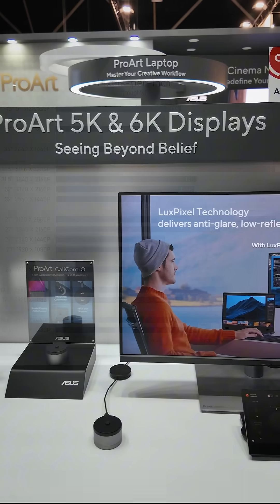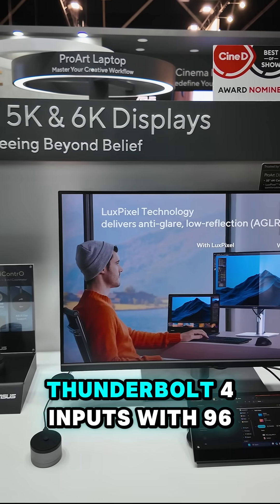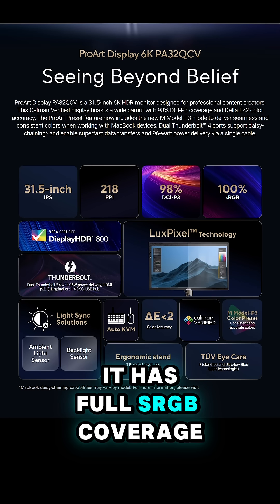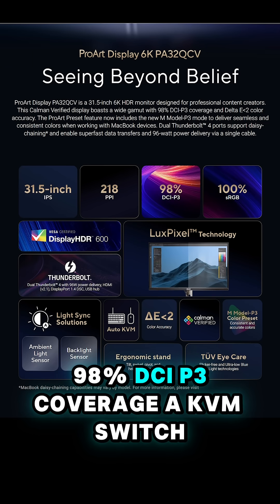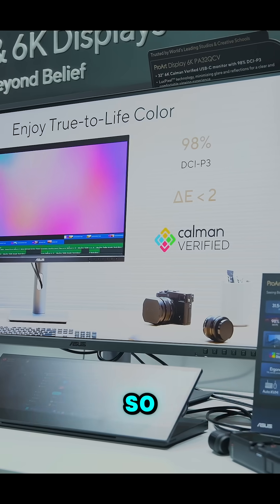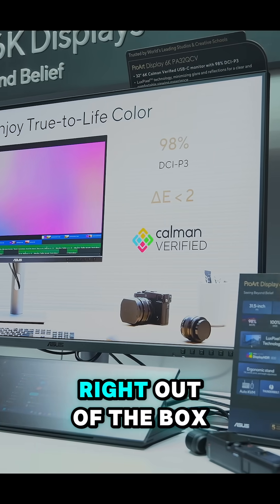It comes with a DisplayHDR 600 label, two Thunderbolt 4 inputs with 96 watts of power delivery, full sRGB coverage, 98% DCI-P3 coverage, a KVM switch, an ergonomic stand, and it is Calman verified, so color calibration should be great right out of the box.